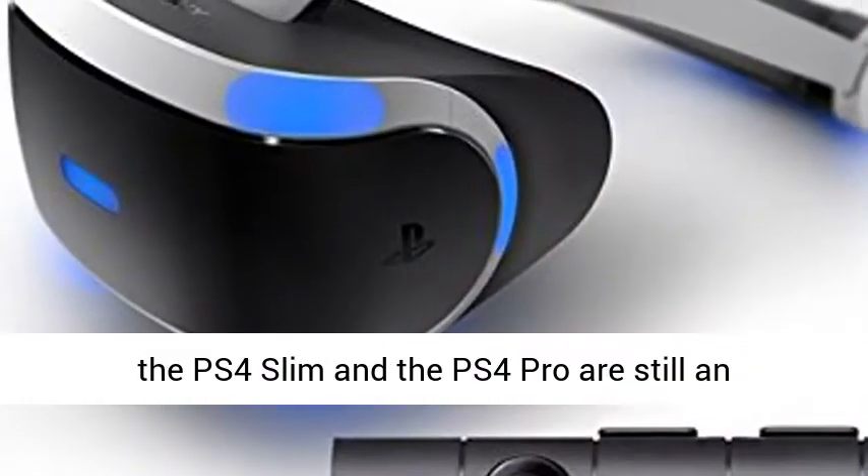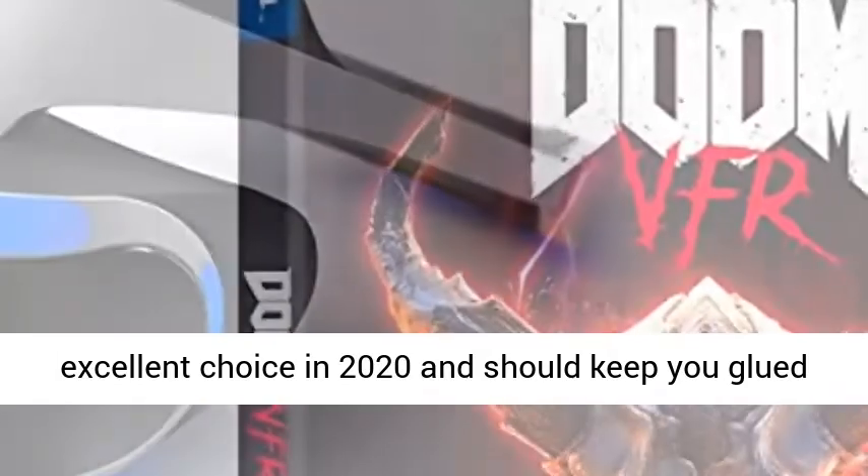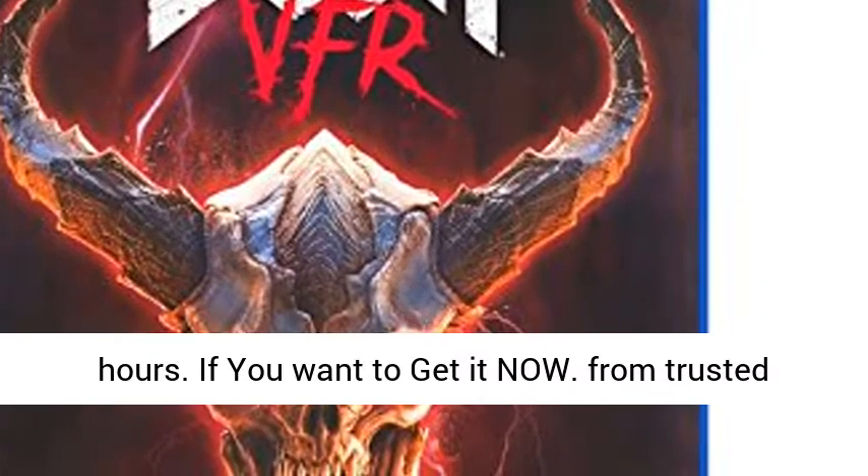If you want to have the latest technology at home, the PS4 Slim and the PS4 Pro are still an excellent choice in 2020 and should keep you glued to the screen for hundreds, if not thousands, of hours.